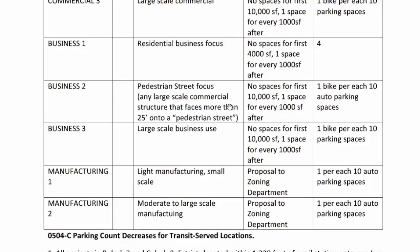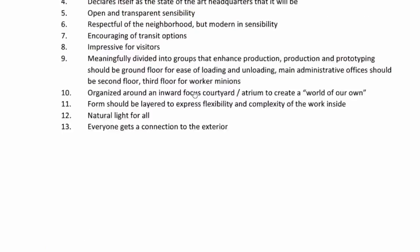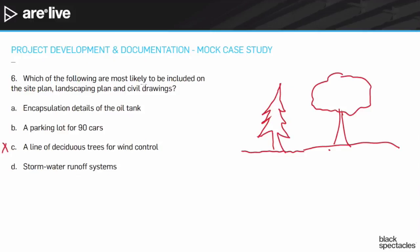We've already noted that we're near a transit stop, and if we go back to the program, there's a lot of information showing they're very excited about encouraging transit options and sustainability. This is an example where if you've glanced through that information, you'd know they're not going to build a parking lot more than double or triple the required spaces. They clearly chose this spot because it's near the transit hub, so they'd build the minimum number, and 90 is just way too many.